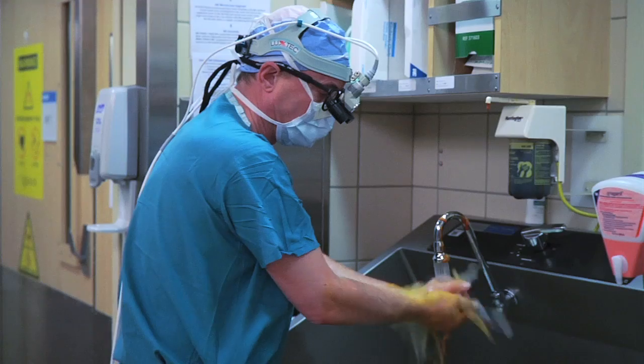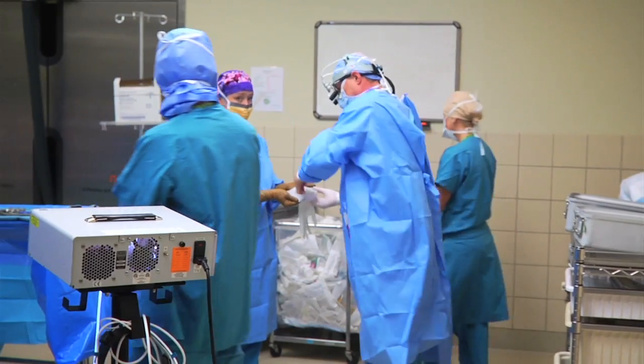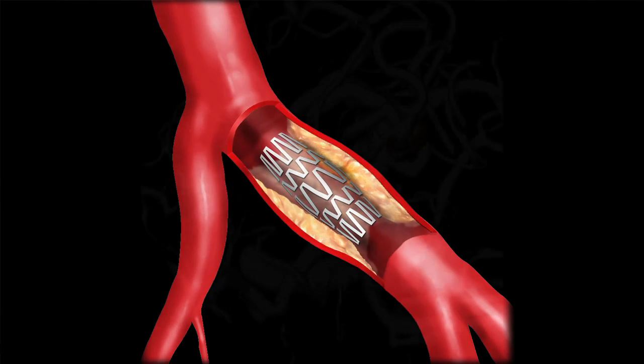Interventional cerebrovascular neurosurgery is the treatment of cerebrovascular diseases, or blood vessel problems in the brain, using minimally invasive techniques. We can treat a range of conditions with endovascular neurosurgery, and this has proven to be an excellent technique for the treatment of carotid stenting for patients with narrowings in the arteries in the neck.